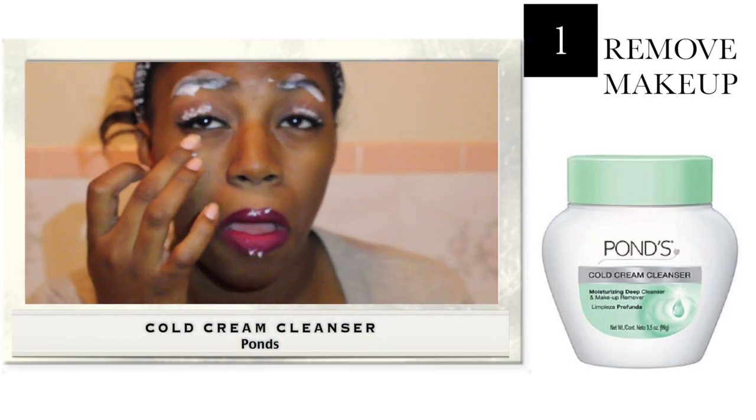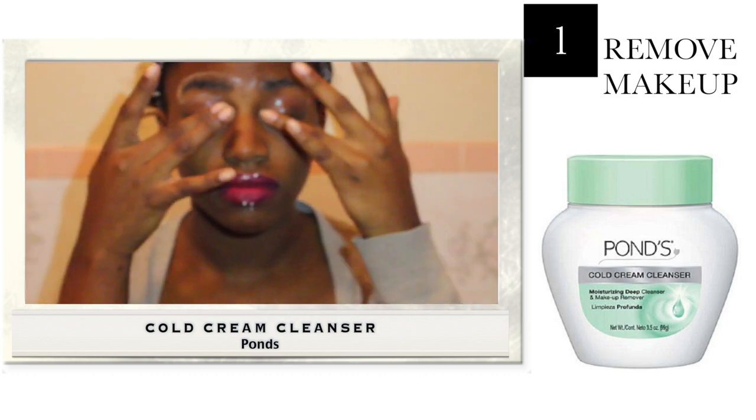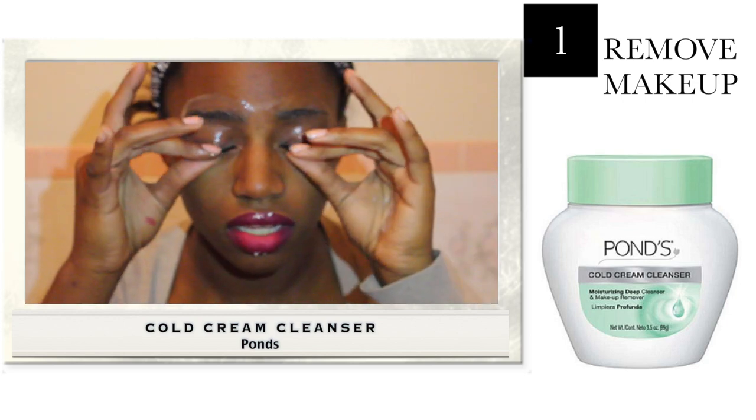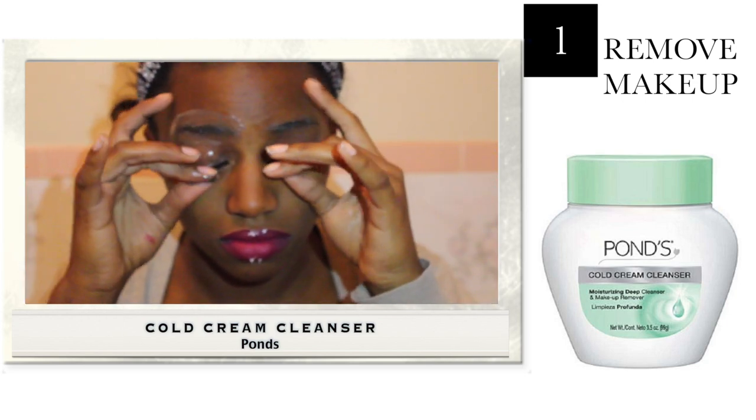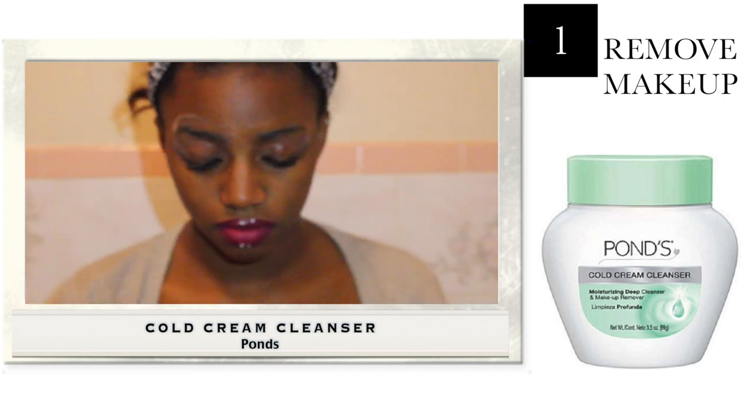The first thing we're going to be using is Pond's Cold Cream Cleanser. I'm using this on different parts of my face to remove my makeup from my eyebrows, eyes, and lips. It kind of breaks down the makeup when you leave it on and rub it in, and then I'm going to use a cotton pad to wipe it off.